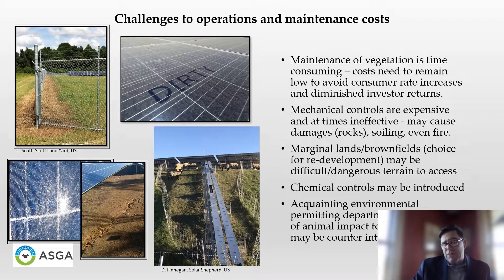Additionally, marginal lands and brownfields identified as choice for redevelopment by communities may at times be difficult and dangerous to access. When that's the case, chemical controls — herbicides — are introduced to control vegetation. There also continues to be a misunderstanding amongst decision makers who need to be reacquainted with the benefits of grazing animals as a vegetative management strategy, versus a concern of over-nutrification when stormwater comes in contact with manure.